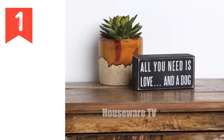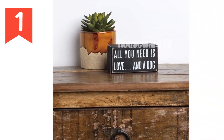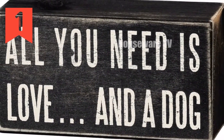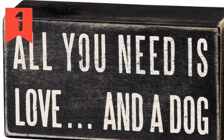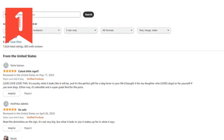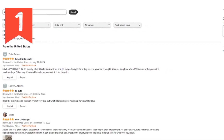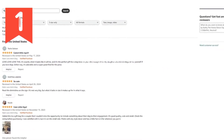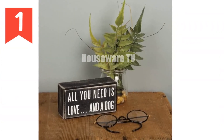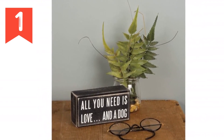This rustic decor sign adds a touch of farmhouse charm to your workspace. Versatile in display, it can stand on a desk or hang on a wall. The adorable paw print detailing serves as a humorous reminder of the love you share with your furry friend. This wooden sign makes a unique and thoughtful gift for dog lovers, dog moms, and those who appreciate funny office decor. It adds personality to any home or farmhouse office.